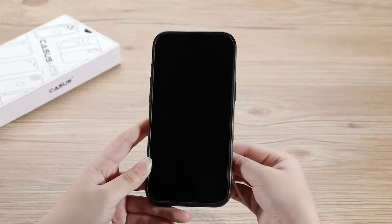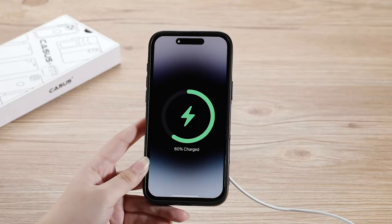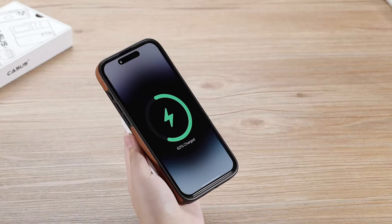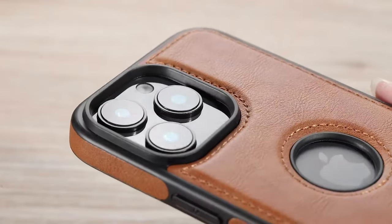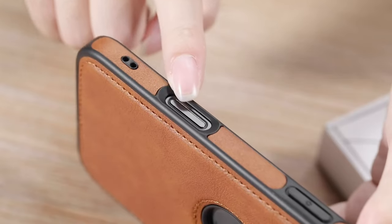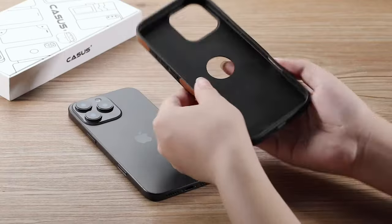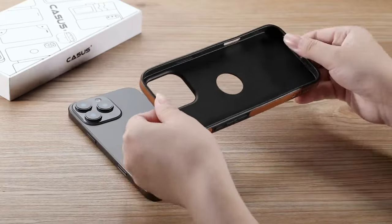No hassle, just convenience. Protection is crucial, and KASIS delivers with its shock-proof TPU frame. The corners and sides feature a cushion buffer, and a raised lip protects your camera from any accidental drops. You can confidently take your phone anywhere without worrying about damage.